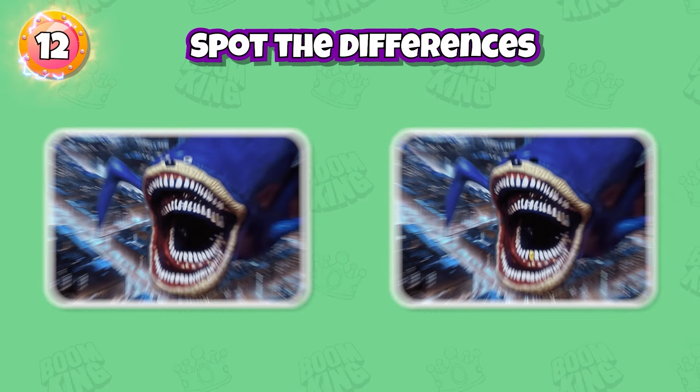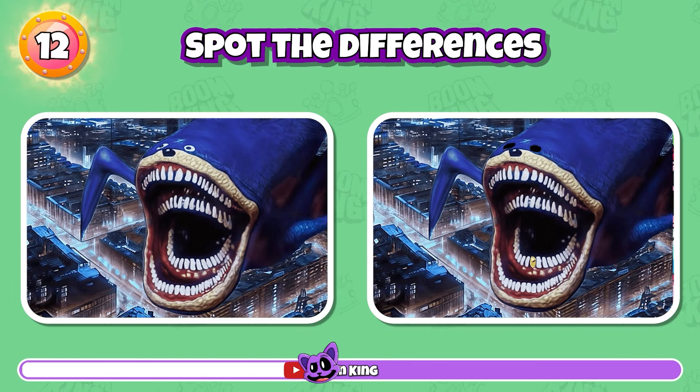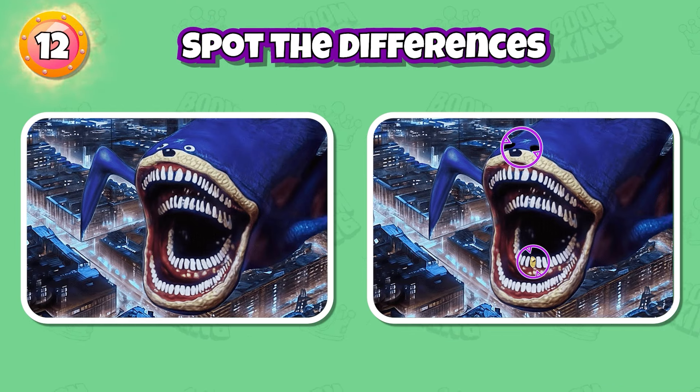Round 12: Find the differences between the two pictures. Yes, it's here and here.